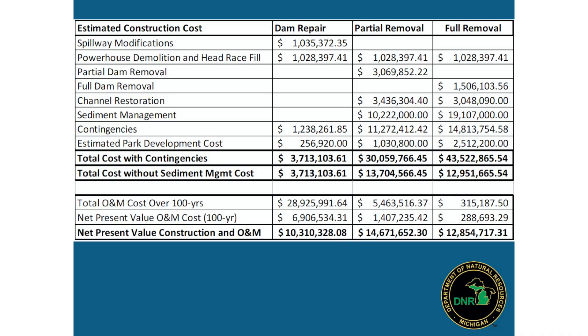There are a lot of funding sources available for dam removals because of their environmental value. DNR has a dam management grant providing funding for dam removals, and there are federal programs and private organizations that provide funding for that type of work. So the cost may be higher, but the actual out-of-pocket cost for the owner could be lower.